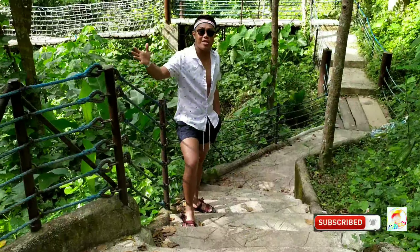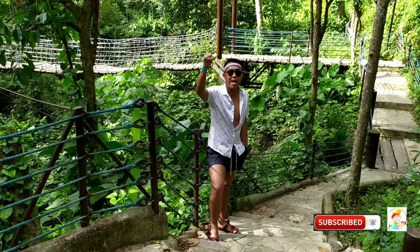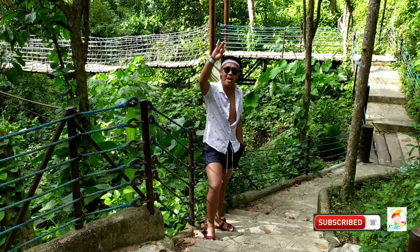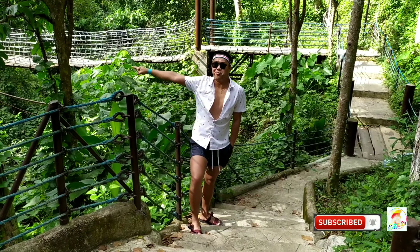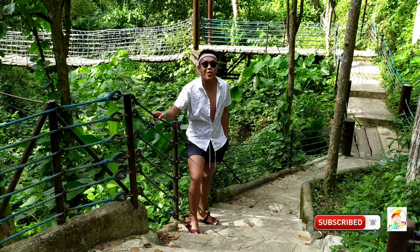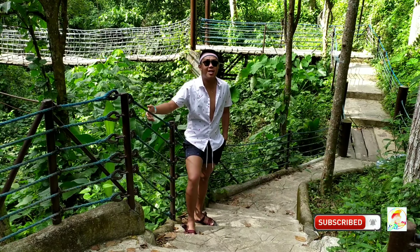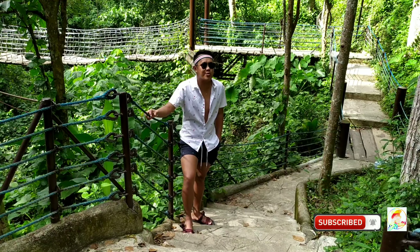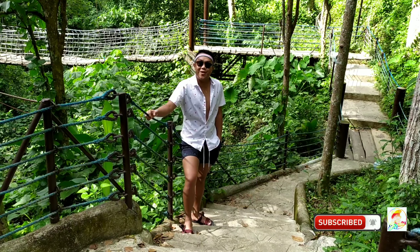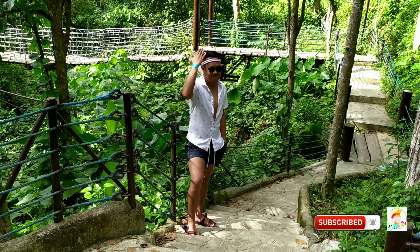Aside from pools, they also have different activities they can offer. They have rappelling, zipline, a hanging bridge, and a maze that you can enjoy while inside the vicinity. Imagine how vast the place is that you'll explore for a day tour that will just cost you P250.